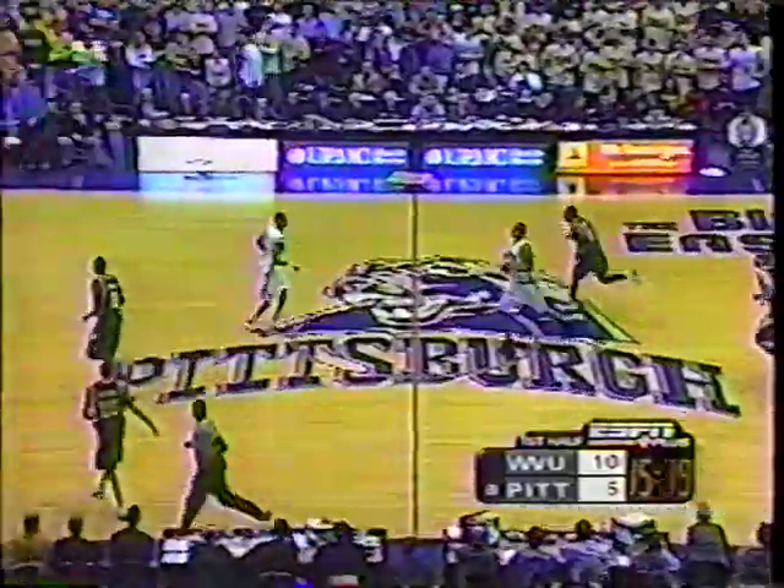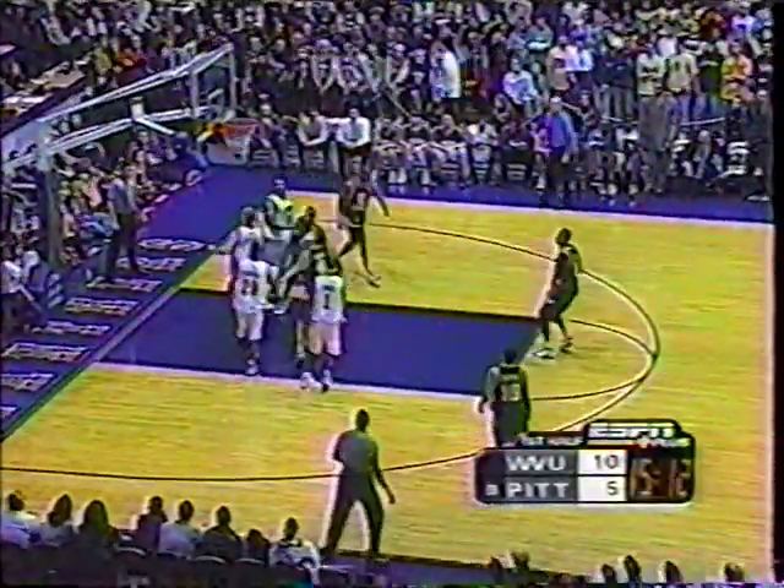West Virginia five of seven. DeMarcus for three — off the mark. Sally the rebound. The Panthers ice cold so far. Sally, another freshman for West Virginia — good young players.